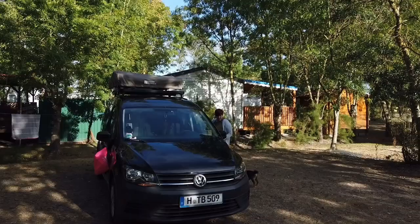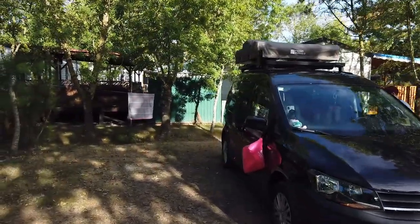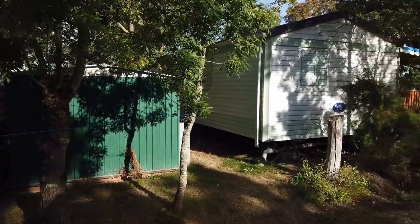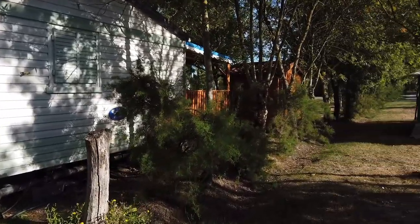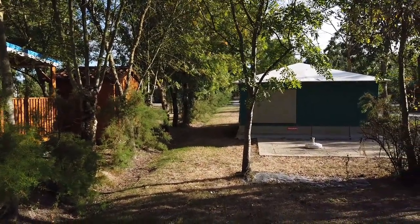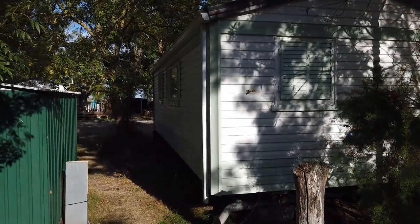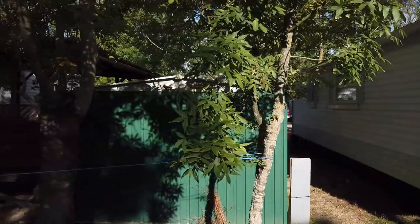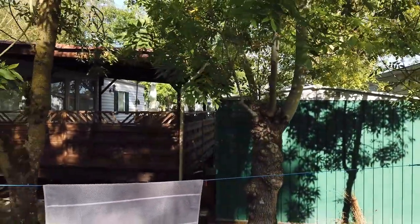So richtig wohl gefühlt haben wir uns nicht. WLAN top, ein Pool ist auch da – top. Dusche und WC ist okay. Für eine Nacht ist es völlig okay hier zu stehen. Wir haben direkt hinter Schuppen und Trailerparks gestanden – nicht ganz so toll. Wir hatten Ruhe, weil keine Leute da waren, aber die Bundesstraße führt direkt hier lang und war relativ laut. Wir hatten irgendwie das Gefühl, dass in dem Gebiet ein großes Gewerbeobjekt steht – wie eine große Fabrik – aber wir haben nichts gefunden.